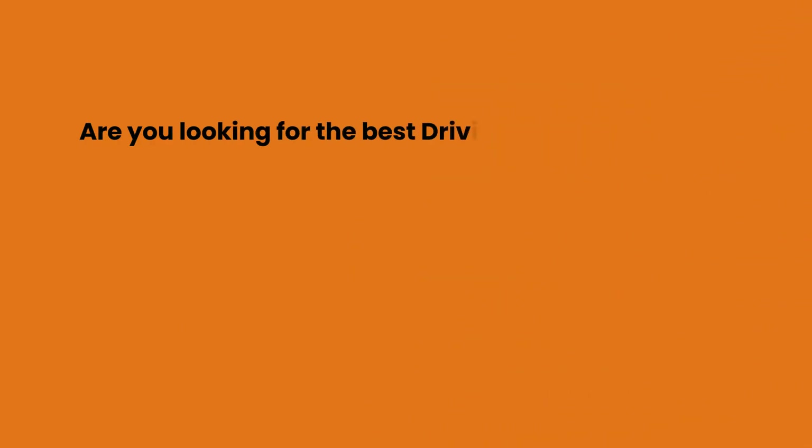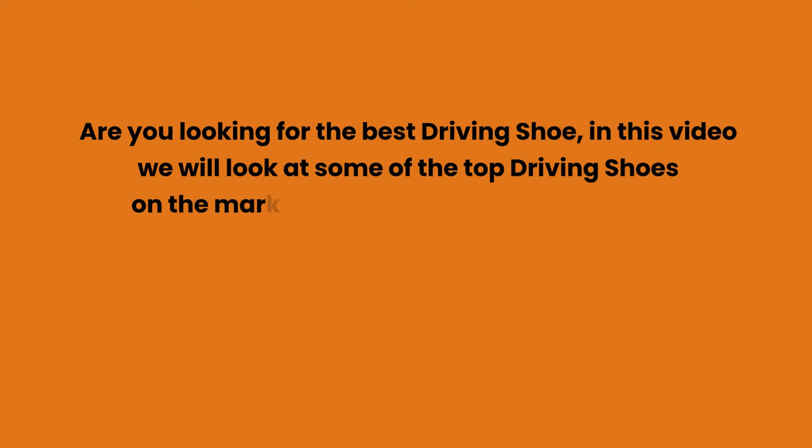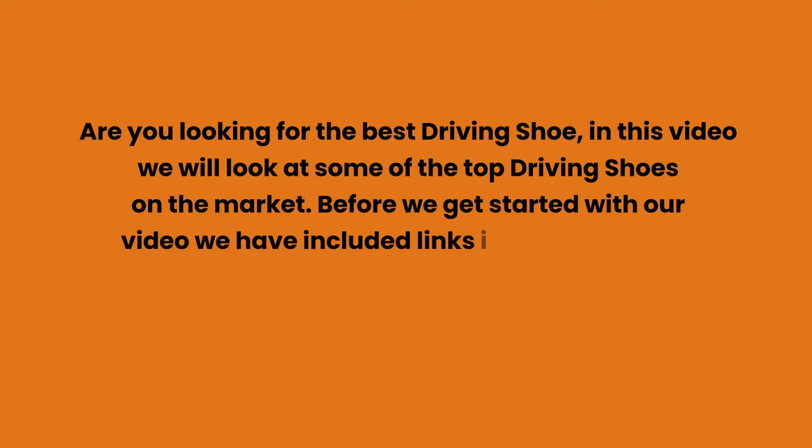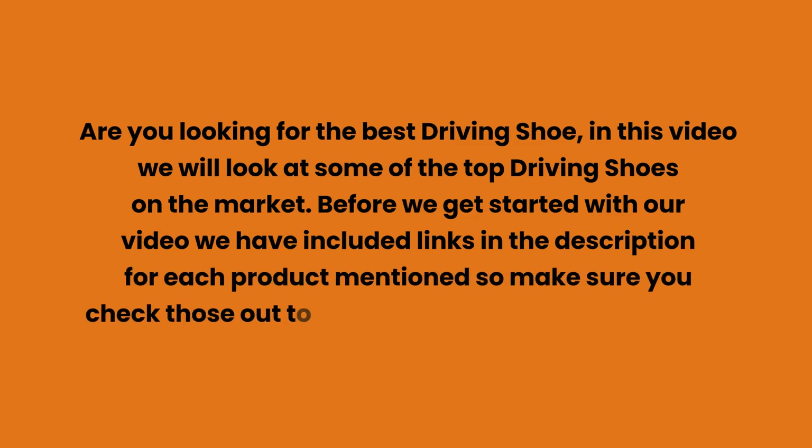Are you looking for the best driving shoe? In this video we will look at some of the top driving shoes on the market. We have included links in the description for each product mentioned, so make sure you check those out to see which is in your budget range.